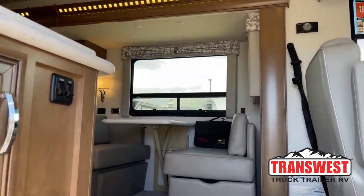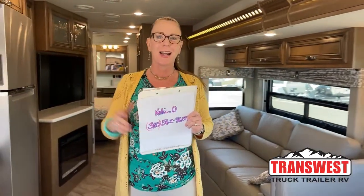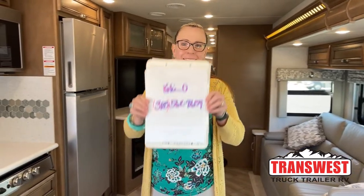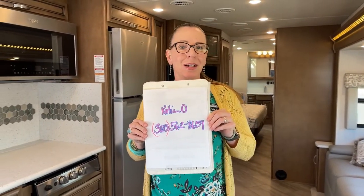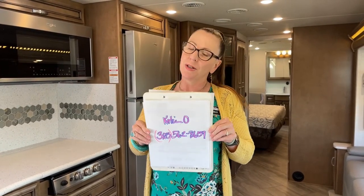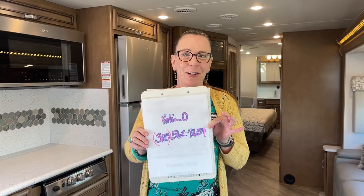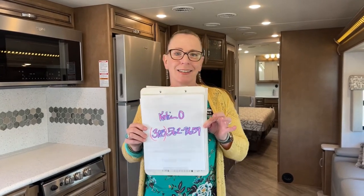Good morning and welcome to TransWest Trek Trailer RV. My name is Katie O'Neill and I am so excited to show you this great RV today. My number is 303-562-8659. Please do keep in mind that these are live videos and today I did not have my clipboard, so Teresa Corrali let me borrow hers and I made this fantastic little sign. This is a 2022 Baystar. Due to some generator shortages in production, we actually don't have a lot of Baystars this year. This is a highly desired model so I'm so excited to have one to show you.